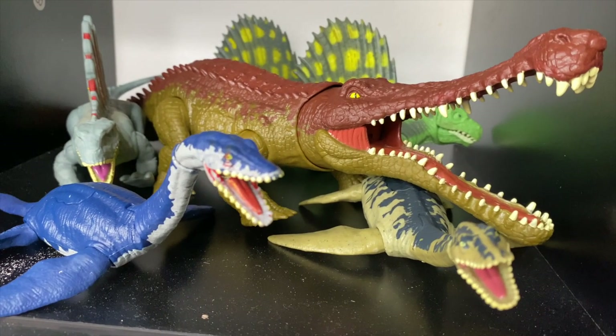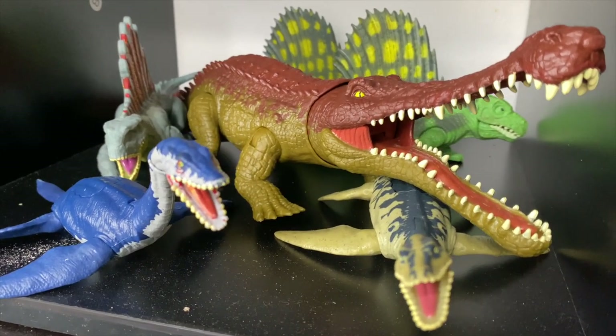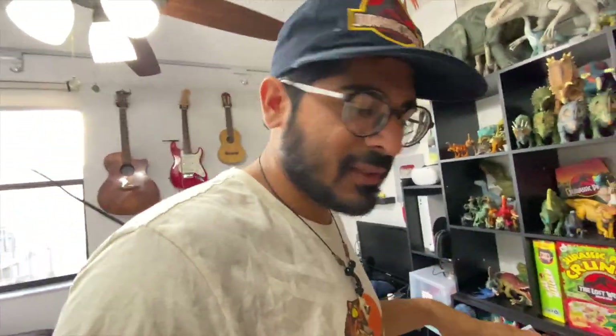All right, now we're getting into more vintage stuff. We've got Suchomimus, Plesiosaurs, Dimetrodons, and the Jurassic Park Kenner vintage Dimetrodons. So we got through the new stuff — now we can jump into the old stuff.